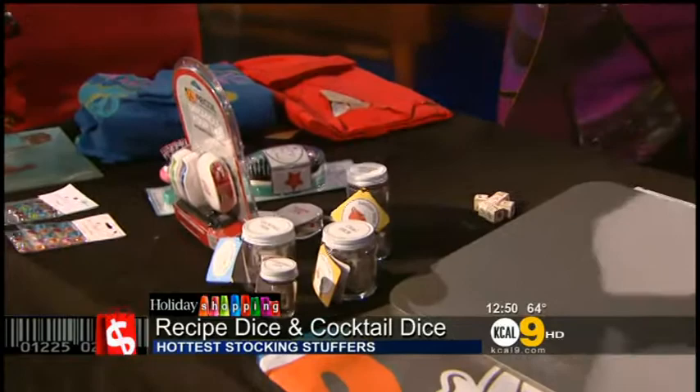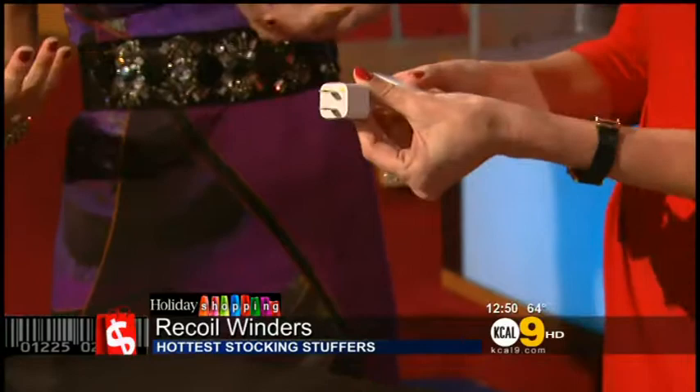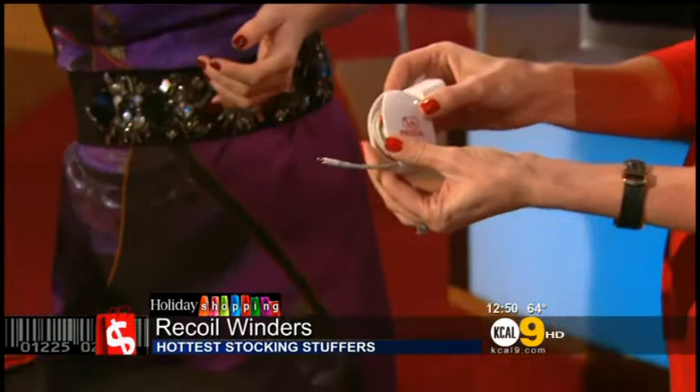Next up we have Recoil Winders. This is perfect for the traveler or the student. If you've got earbuds in your purse or phone chargers, everybody's got cords and cables getting tangled — it's like spaghetti. This is a little spring-powered device that's so easy. You just grab your wire and it winds it right up so everything is clean. It packs very well, great for traveling. They come in different sizes and are color-coded, so if you've got other people with cables in your home, you won't get them mixed up.